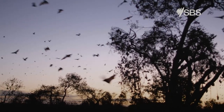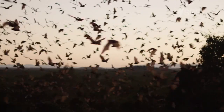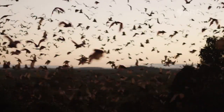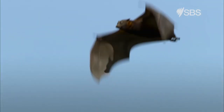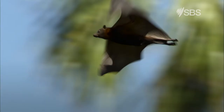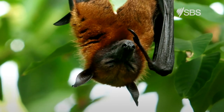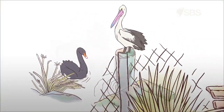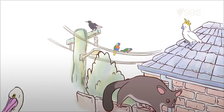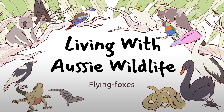Have you ever looked up in the sky at sunset and seen lots of bats flying silently across the sky? These large bats are called flying foxes. Although we see lots of bats in the suburbs, many types are endangered. Let's learn how to protect them. Living with Aussie wildlife — flying foxes.